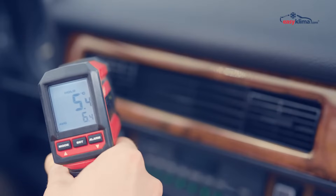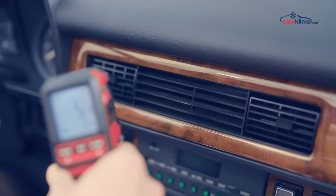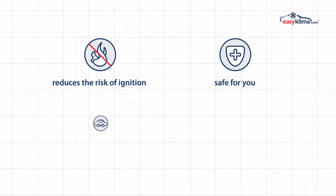During tests, our product decreased the temperature by seven degrees. EasyClima Gas is a natural gas mixture which reduces the risk of ignition and is safe for you, your car, and the environment.